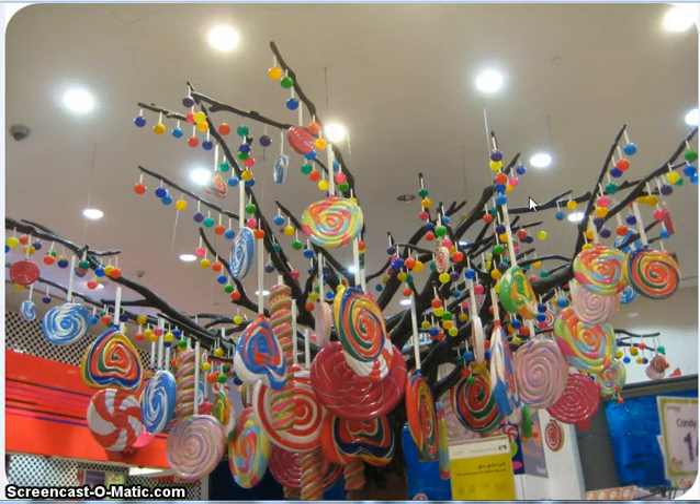Look at this tree — I mean, this is just absolutely adorable. Some of the lollipops, as you can see, are all hung upside down. Some of them are heart-shaped, some are really big. Again, I think these are plastic, but I thought that was really, really cute.